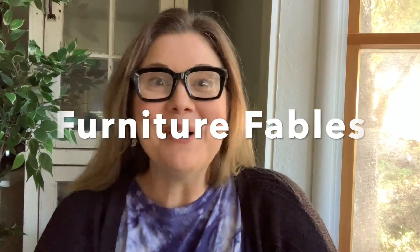Hi everyone, I'm Andy. Welcome to Furniture Fables. It doesn't take long in this furniture redesign biz to find yourself up against one of the most formidable of opponents — a good case of writer's block, or in this case, flipper's stick.